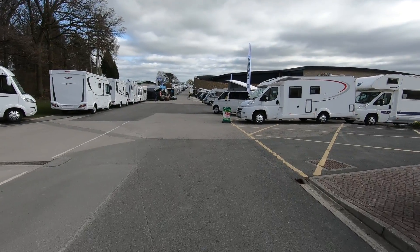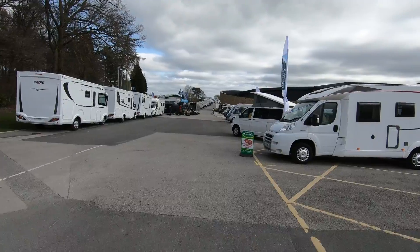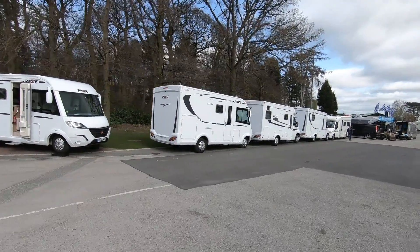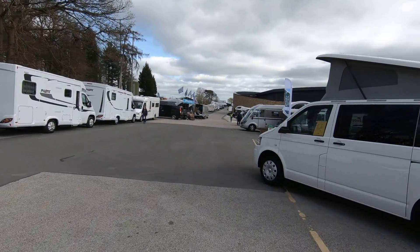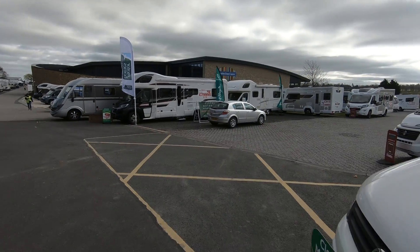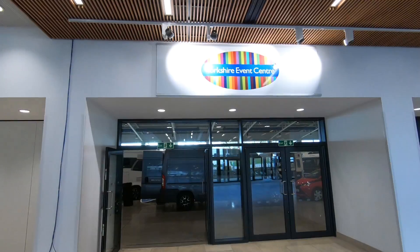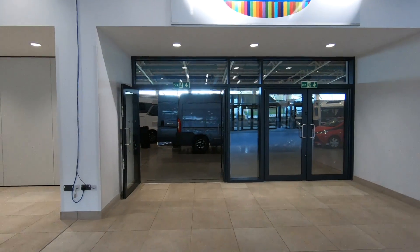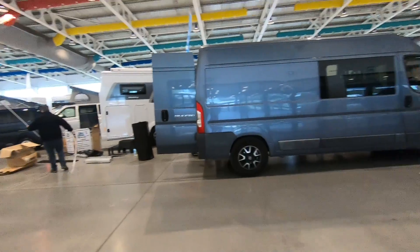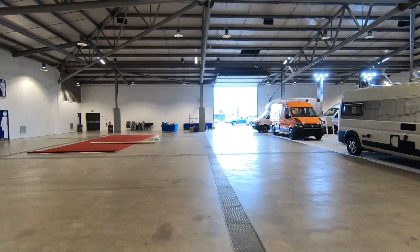Just popping in to see Aileen — she's just set up a stand in Hall 2, Stand 46. It's just set-up day today so I won't have a proper look around, but it gives you a feel. It's still a bit of setting up today here.